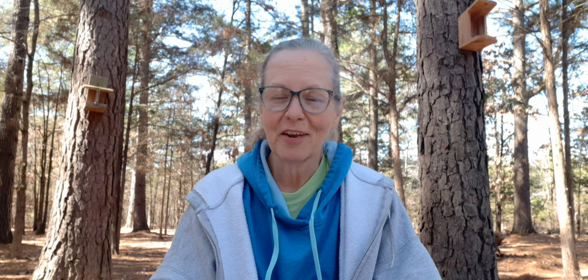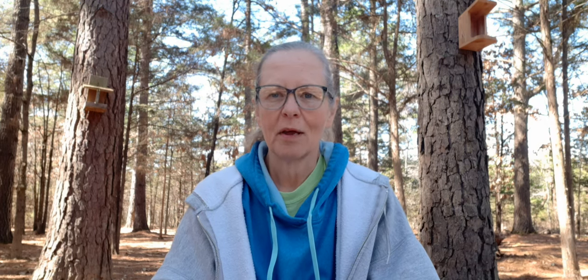I wanted to get up here and do a Whip Wednesday. I haven't done one of those in a very long time, but I thought today would be a good day being Wednesday and show you guys what I'm going to be working on. I've actually started on it and hopefully I'll be working on it this evening.